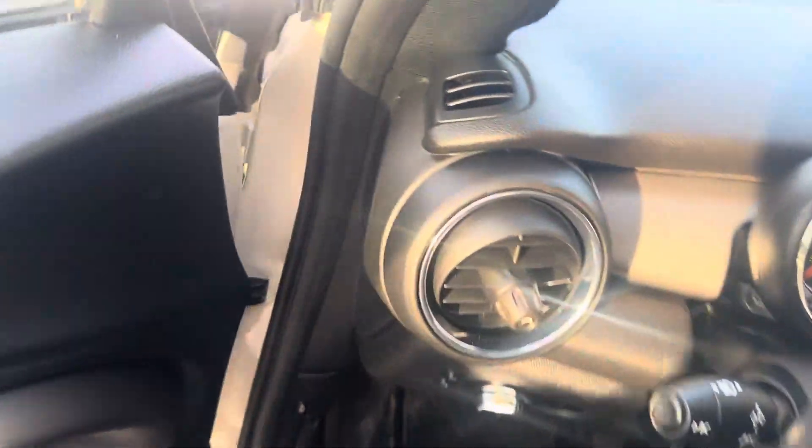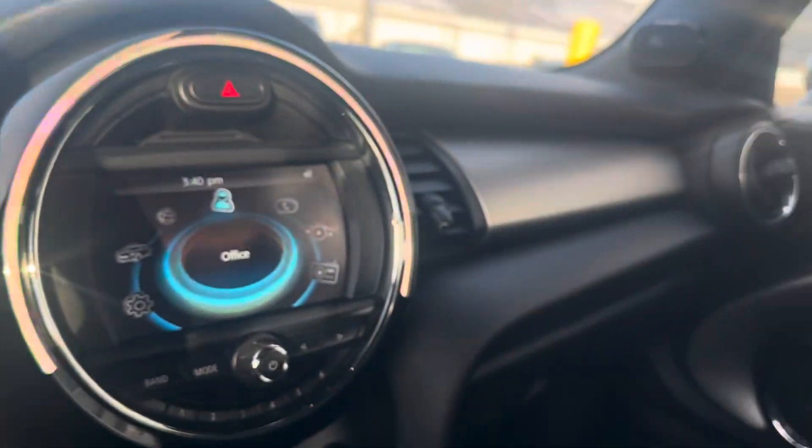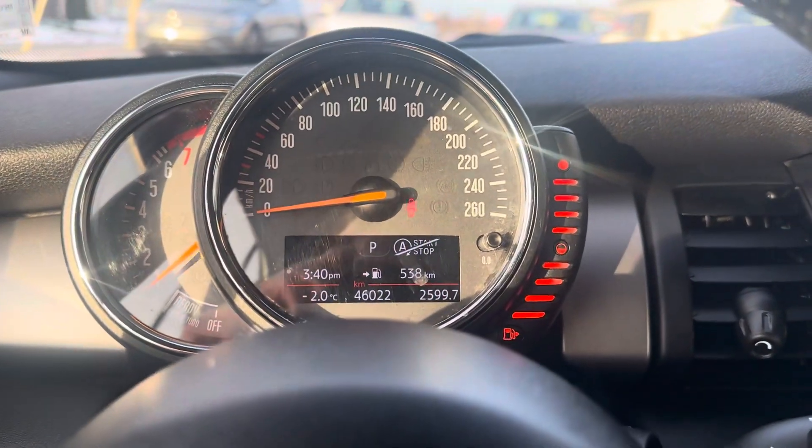Let's take a look inside. As you can see, the interior is in beautiful condition. It only has 46,000 kilometers on it.